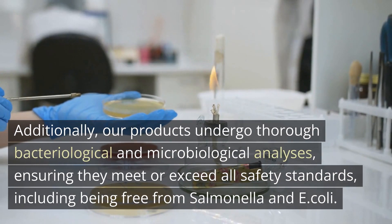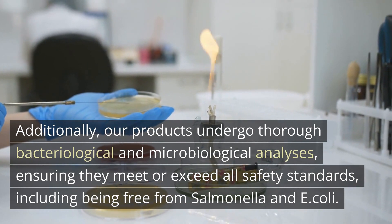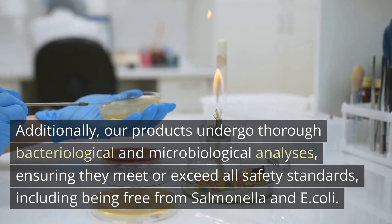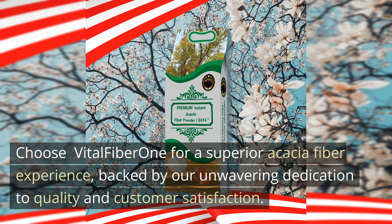Additionally, our products undergo thorough bacteriological and microbiological analyses, ensuring they meet or exceed all safety standards, including being free from Salmonella and E. coli. Choose Vital Fiber One for a superior Acacia Fiber experience, backed by our unwavering dedication to quality and customer satisfaction.